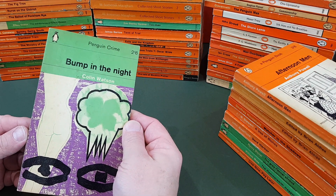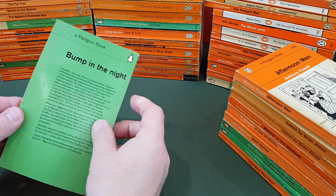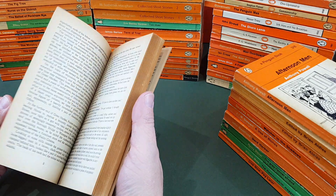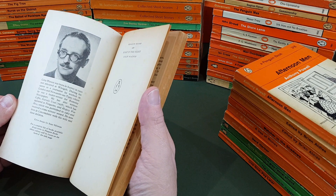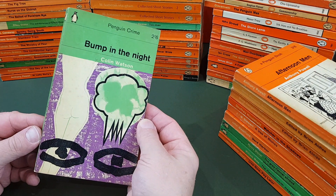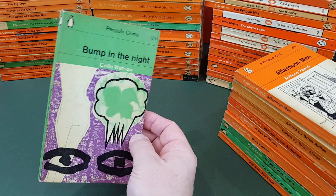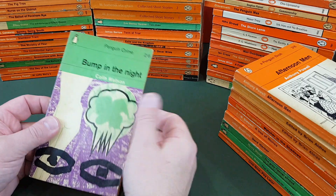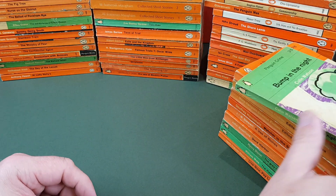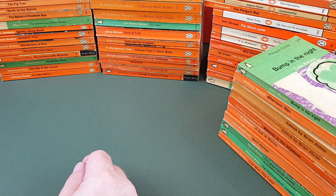Colin Watson, Bump in the Night — very nice, 1963. A.C. Silliman — I don't think we've seen that name before — did that cover. Really distinctive. Imagine a big pile of those in the shop. Shame my copy's a little bit grubby but very, very nice. These Colin Watson books are just something else, aren't they?